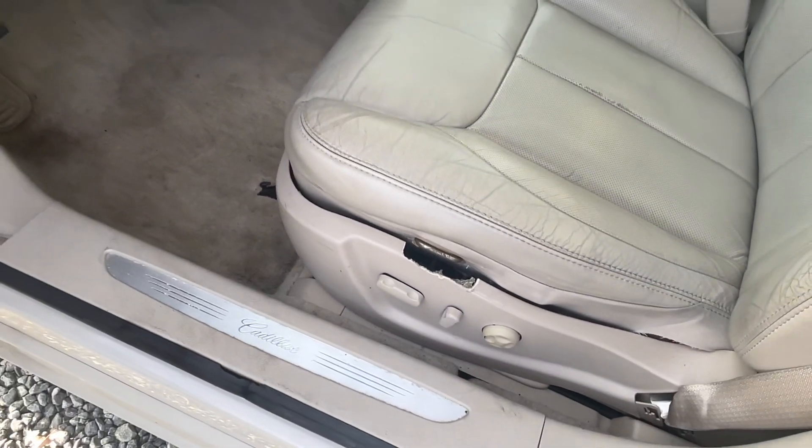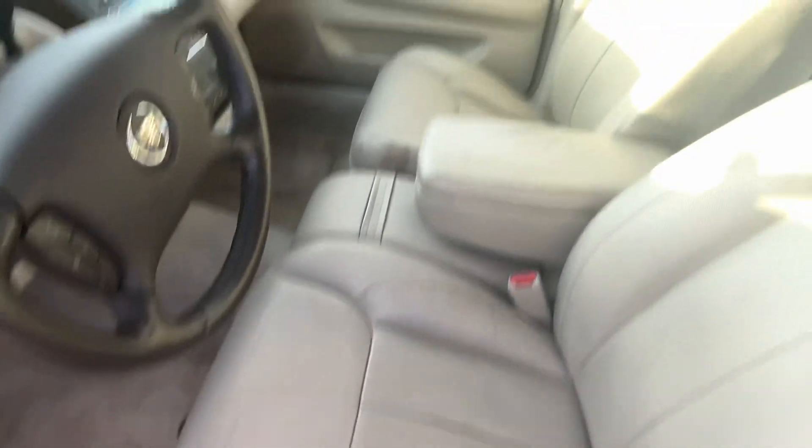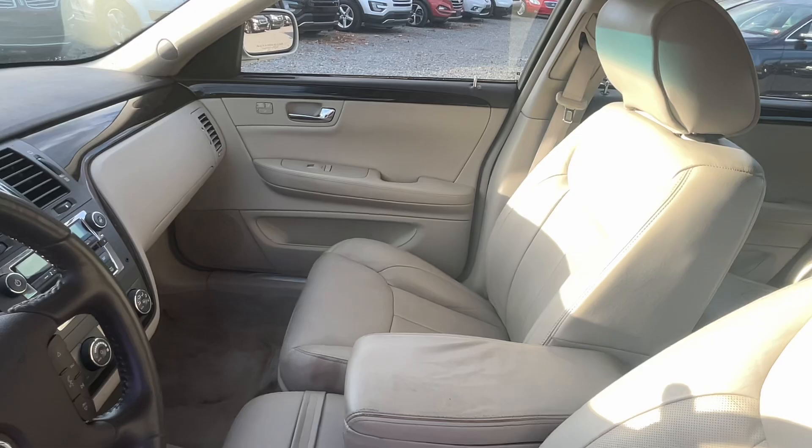There's a spot there on the piece of plastic around the seat that was damaged. It does have heated seats.